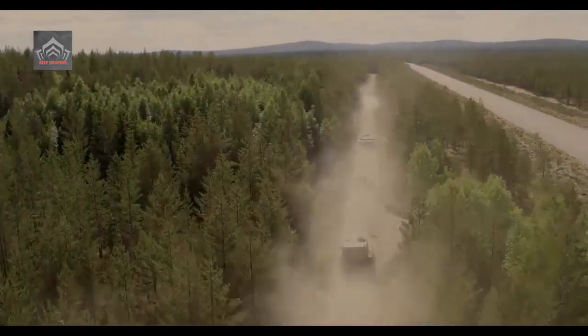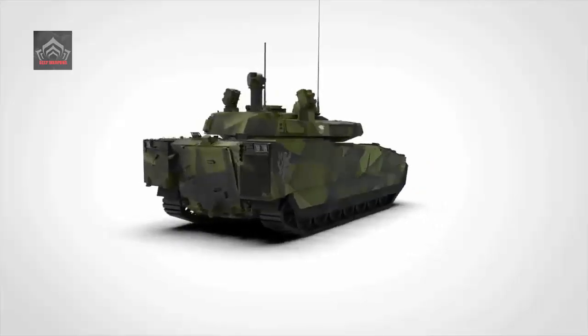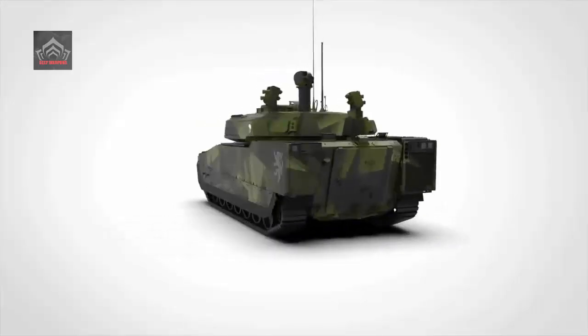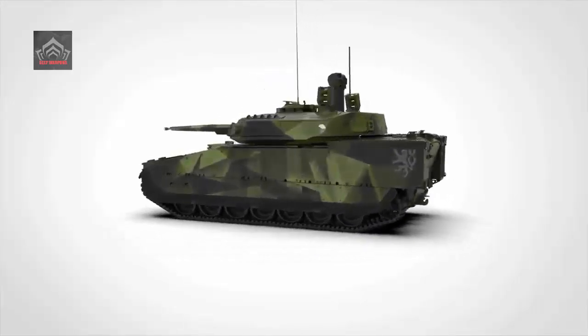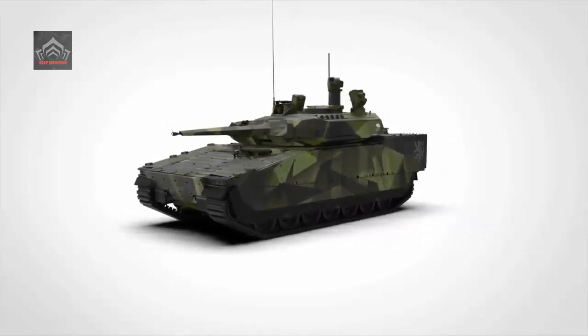BAE Systems is offering the CV 90MK IV for the Next Generation Combat Vehicle (NGCV) program of the US Army, to replace the Bradley Infantry Fighting Vehicle, which has been the standard tracked armored IFV in service with the US Army since 1981.